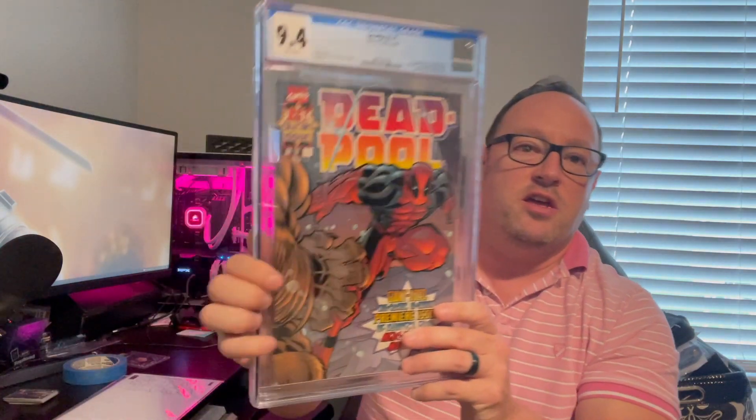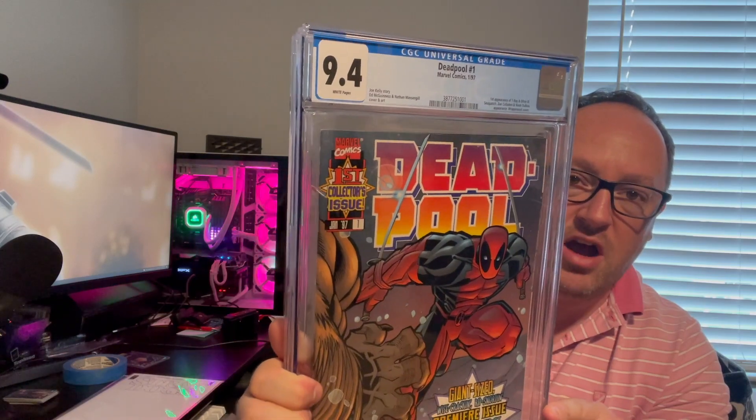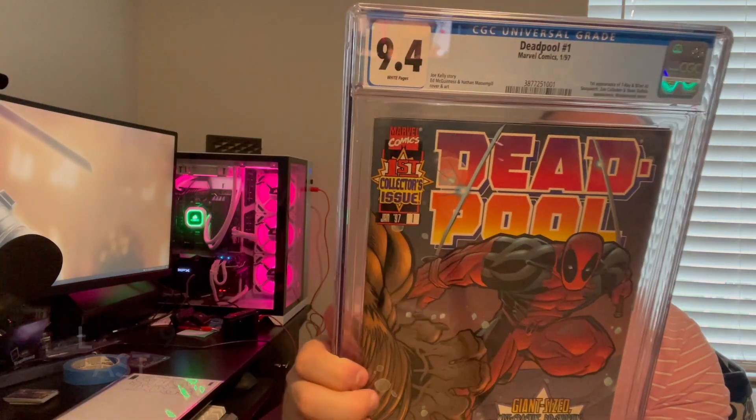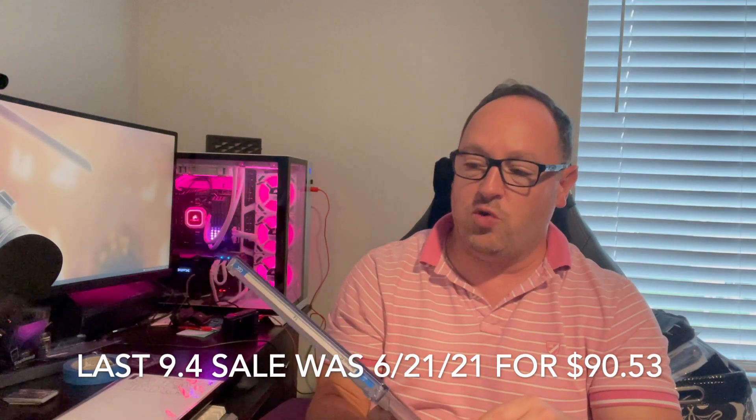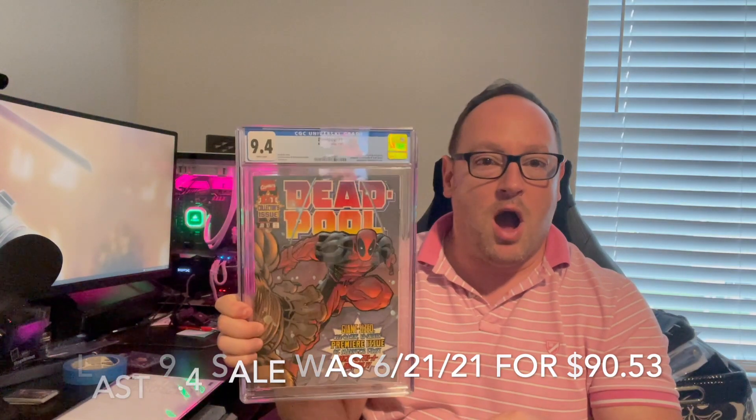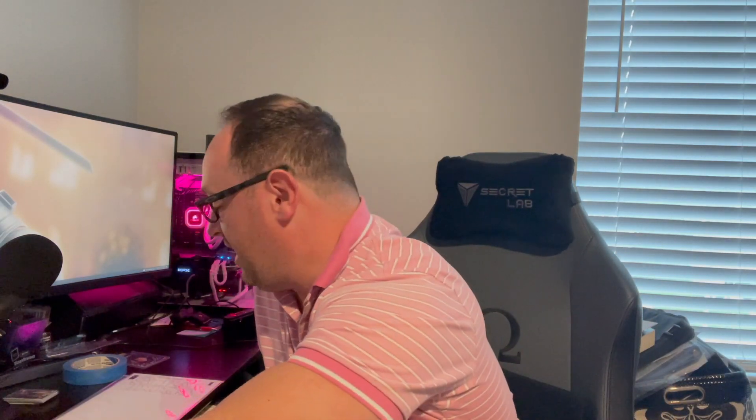I got a book back from Lenny at Spineworks who submitted for me — Deadpool number one. This one came back at a 9.4. Always hoping for a 9.6, but he pressed this and did a great job. We came back with a 9.4, so near mint nonetheless. Thank you again, Lenny.